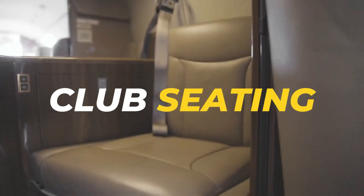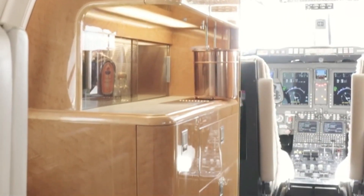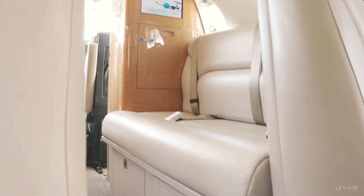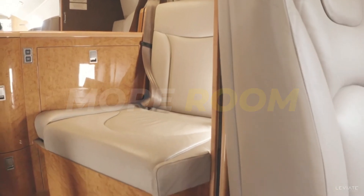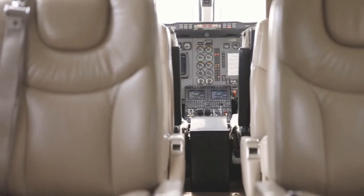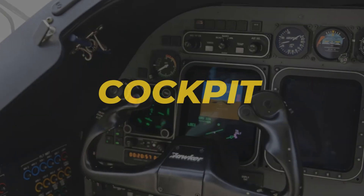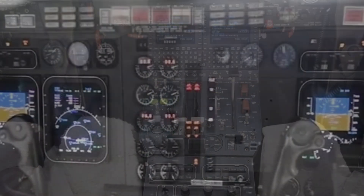The layout is versatile, with configurations that can include club seating arrangements, a conference table, and even a galley for refreshments. One notable aspect of the cabin is its spaciousness — despite being a light jet, the 400XP offers more room than many of its competitors. The cabin is approximately 16 feet long, 4.9 feet high, and 5.6 feet wide, translating to a sense of openness that makes longer flights feel less cramped.